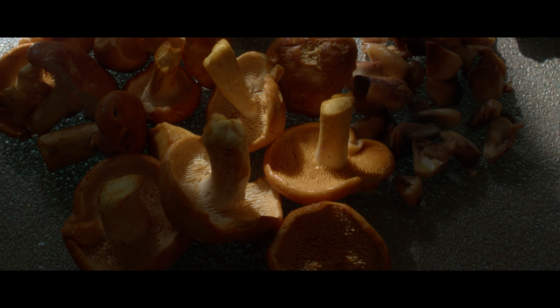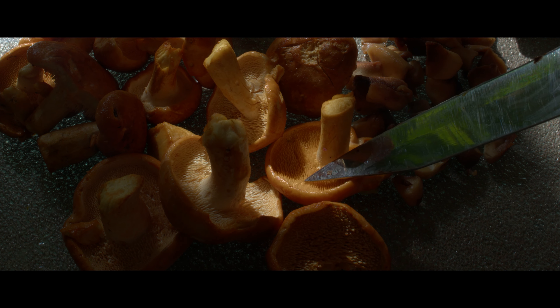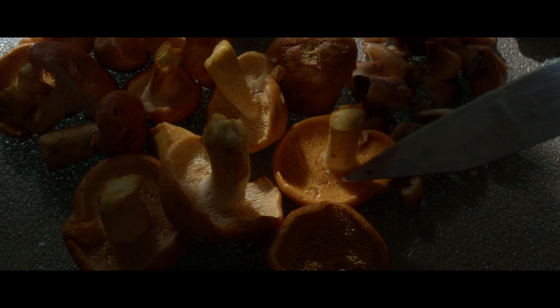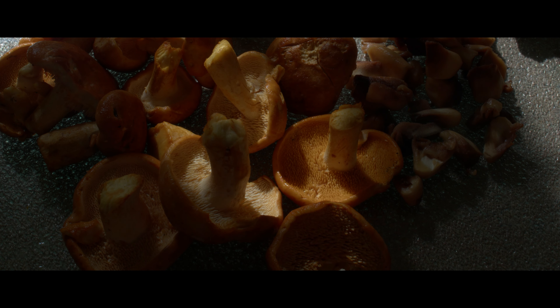These are one of my many favorite mushrooms, the sweet tooth. I picked them from another spot in my forest where they are found every year. One of the many benefits of living in the forest is learning these spots and finding new ones every year.